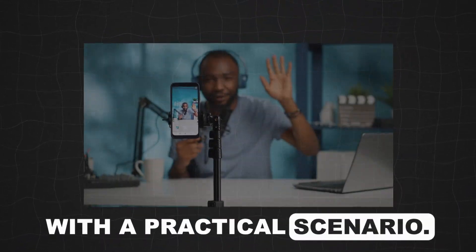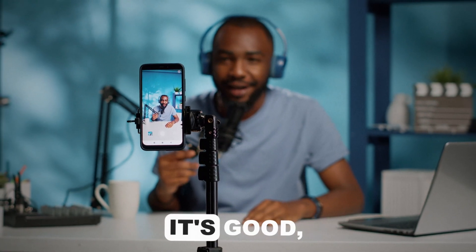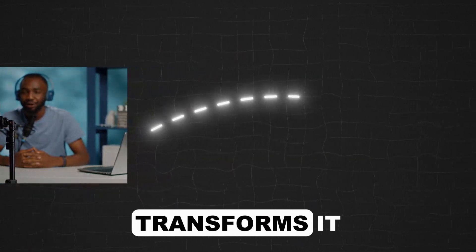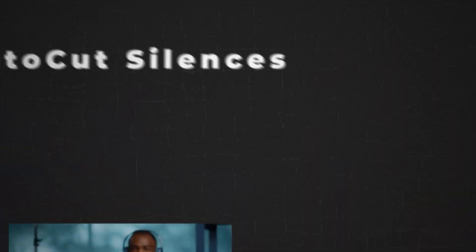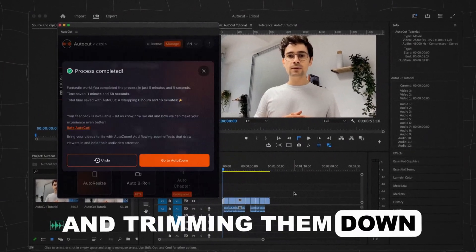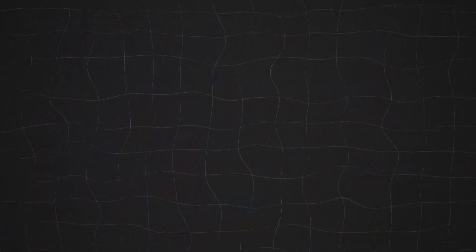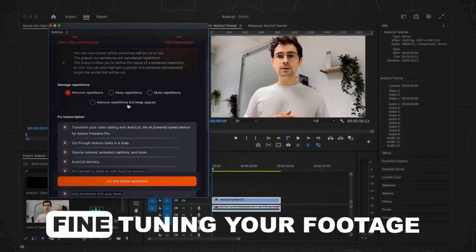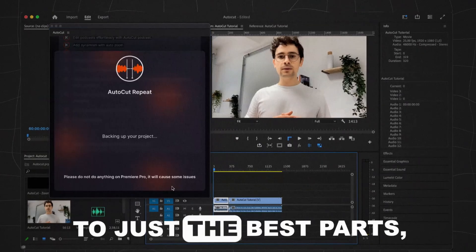Let's break it down with a practical scenario. You've got a raw facecam video — it's good, but it lacks that professional sheen. Here's how Autocut transforms it into a masterpiece. First, Autocut Silences takes the stage, identifying pauses in your dialogue and trimming them down for a more focused narrative. Next, Autocut Repeat jumps in to swiftly remove any mistaken takes, fine-tuning your footage to just the best parts.